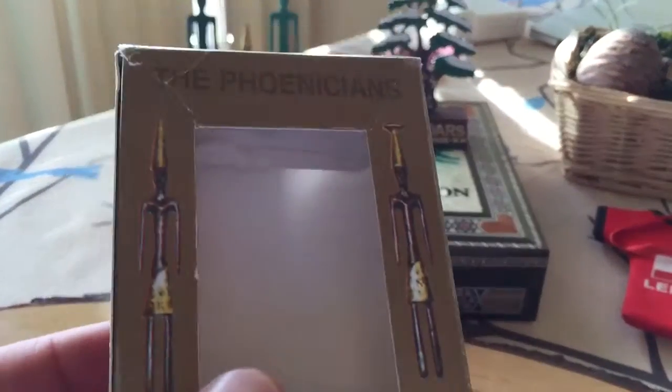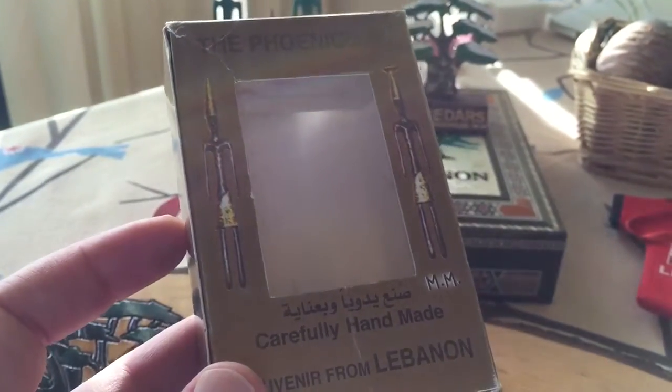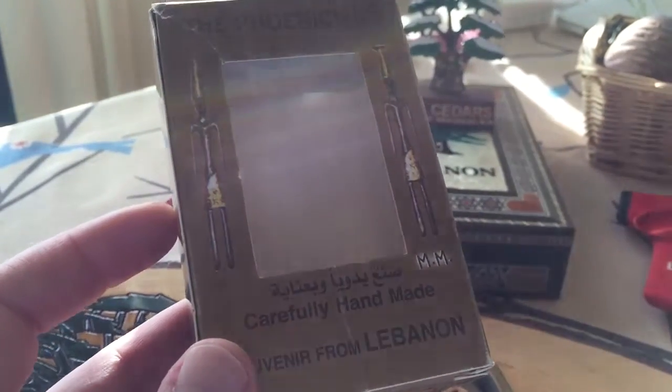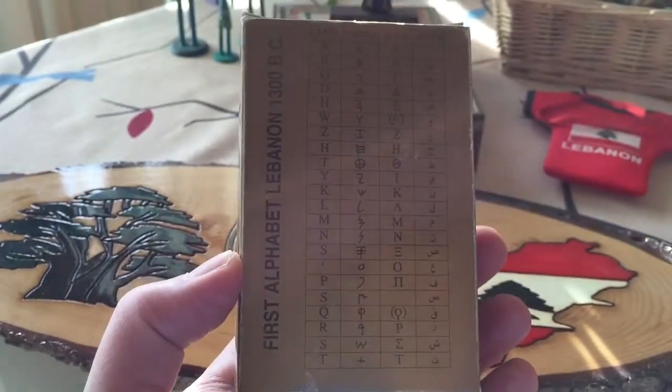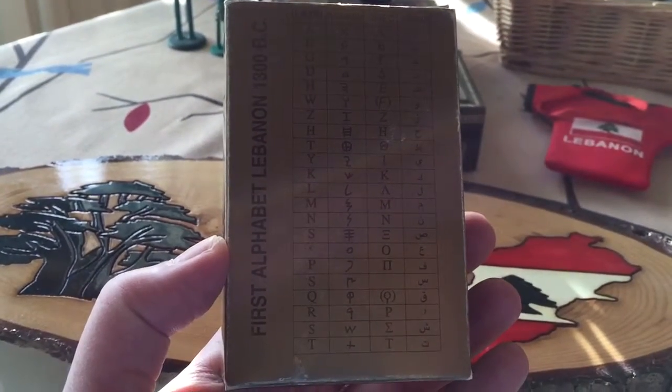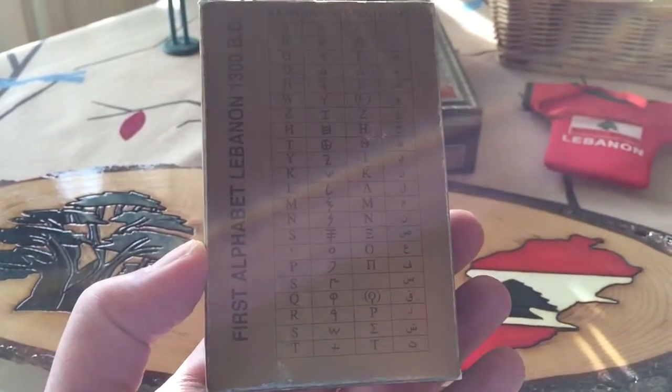Then I have this small decoration piece — it's a snow-covered Lebanese cedar, handmade in Lebanon. It came in this box, and it even says 'carefully handmade in Lebanon.' On the back of the box you can see all the different alphabets, including the Phoenician alphabet. As you probably know, the coast of the Levant was inhabited by the Phoenicians about 3,000 years ago, and the Phoenician alphabet is supposed to be one of the oldest alphabets in the world.